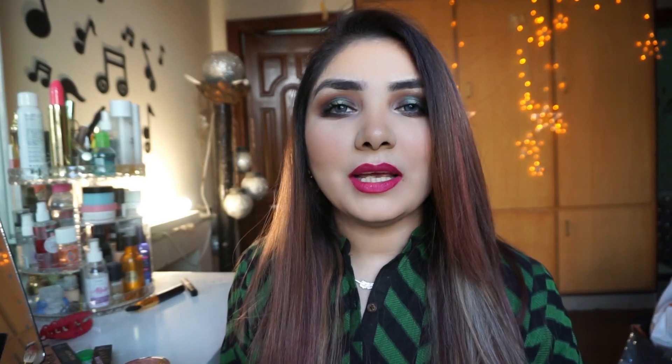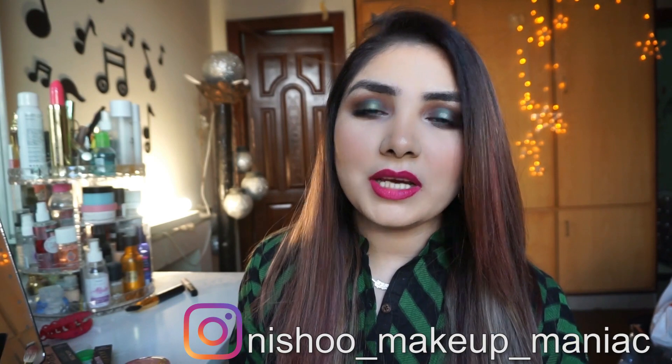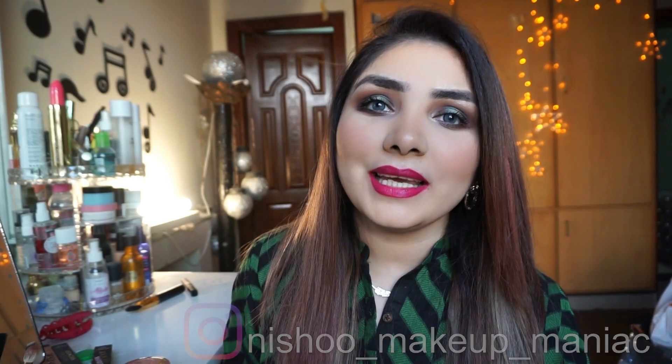This is Huda Beauty's Demi Matte Liquid Lipstick. I hope you liked this video! If you're still here, make sure to like, subscribe, and share. See you in my next video — till then, take care!